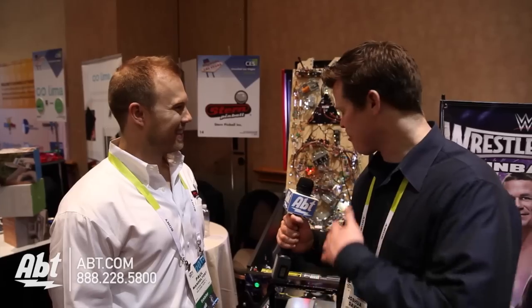Hey guys, it's Josh from AFT at CES 2015. This is the preview to the big event and Paul's going to show us from Stern Pinball a new machine with new technology. Paul, how are you doing? I'm very good. How are you doing today? We're having fun — it's a little busy, but it's a great party.